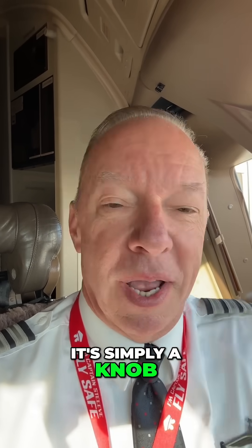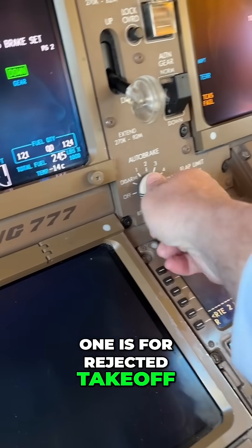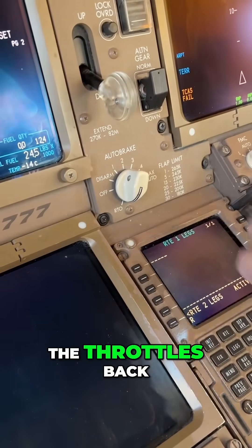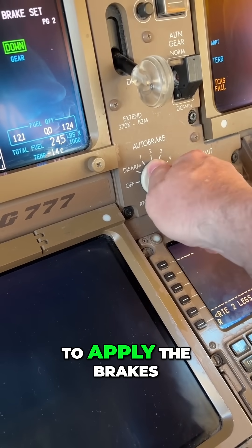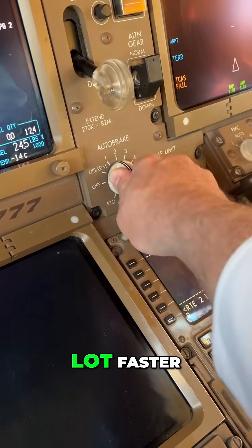It's simply a knob that I turn that sets four different settings. One is for rejected takeoff, and if I have to reject the takeoff for any reason, I just simply pull the throttles back and it automatically applies maximum braking. I don't even have to apply the brakes. It does it much quicker than I would, and it gets the airplane stopped a whole lot faster.